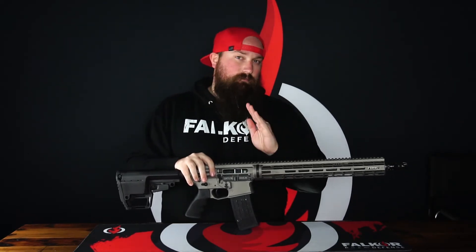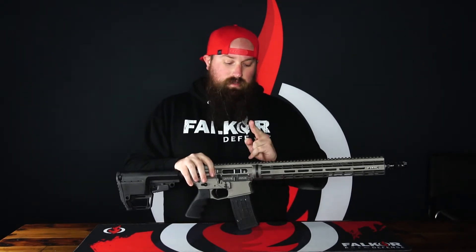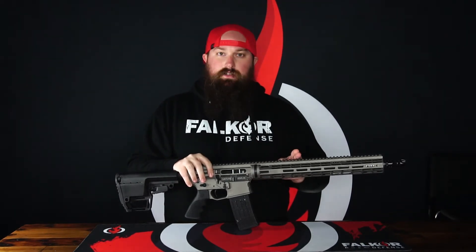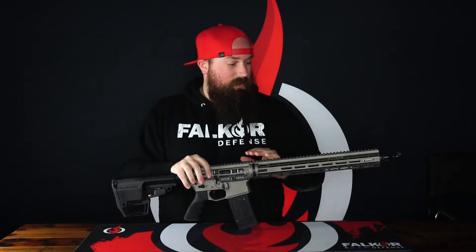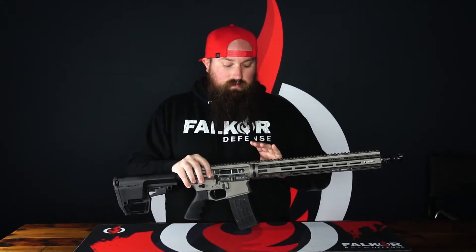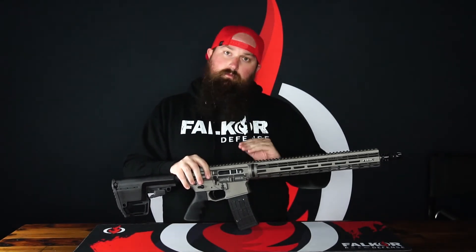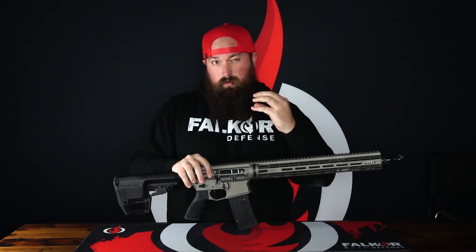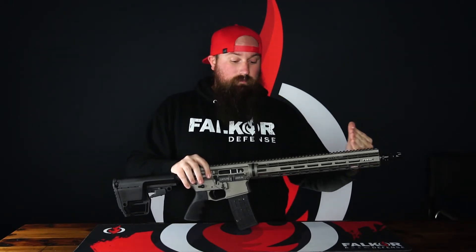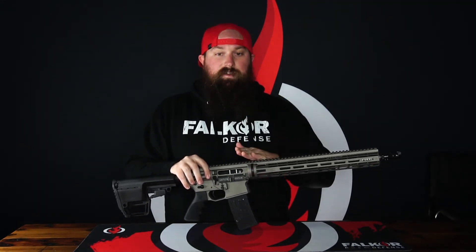One interesting thing I have not covered in previous Falcor videos is the actual fit between the upper receiver and the barrel extension. We do the Dracos barrels in-house — they're all made here as a sister company to Falcor, right here at our Kalispell, Montana headquarters. The tolerances between the inside diameter of the upper receiver and the outside diameter of the barrel extension are such that the upper receiver has to be heated for the aluminum to expand just enough that we can then press the barrel into the upper receiver, making for a very tight fit.